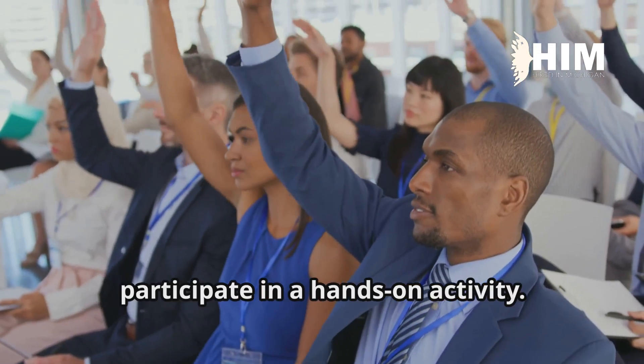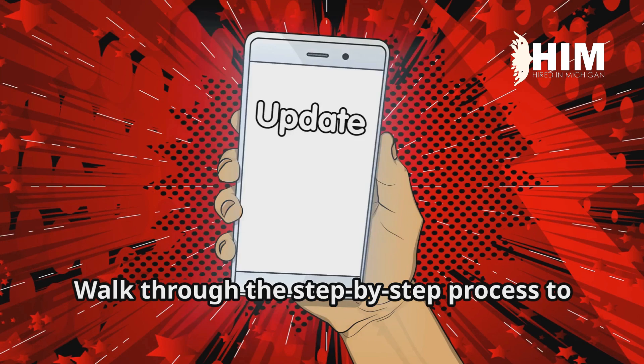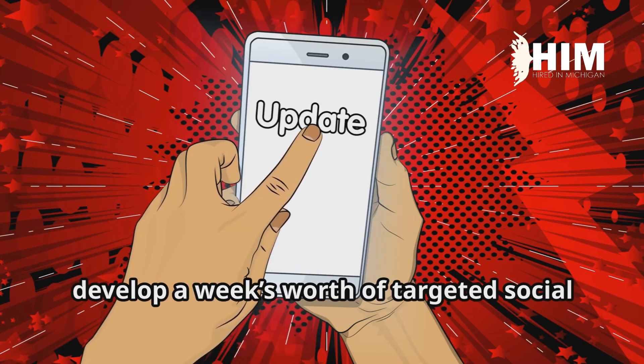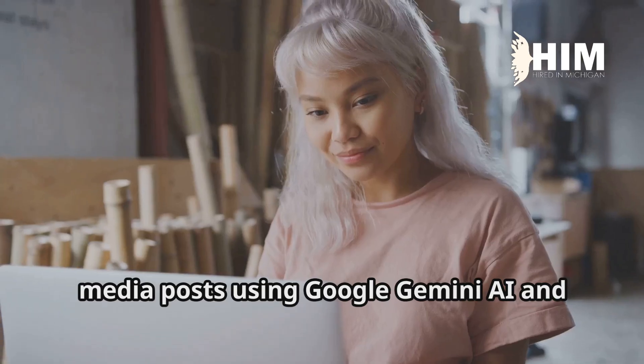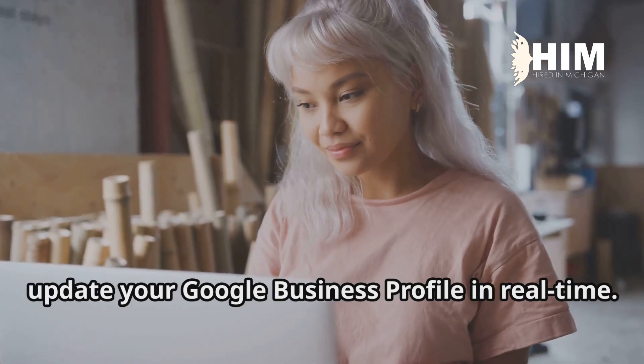In the workshop, participate in a hands-on activity. Walk through the step-by-step process to develop a week's worth of targeted social media posts using Google Gemini AI, and update your Google Business Profile in real time.